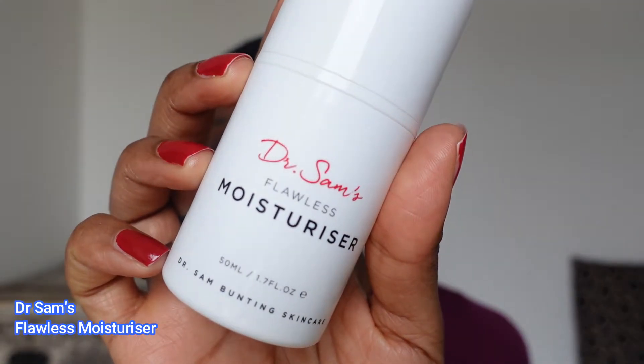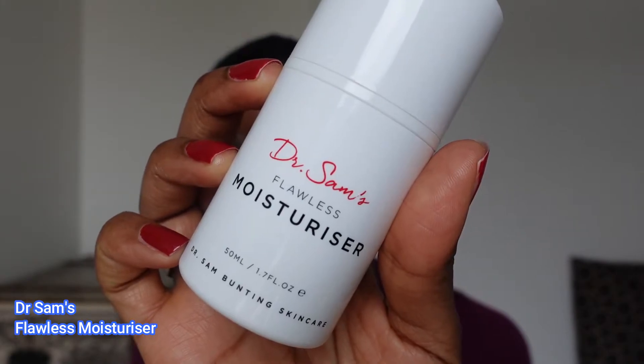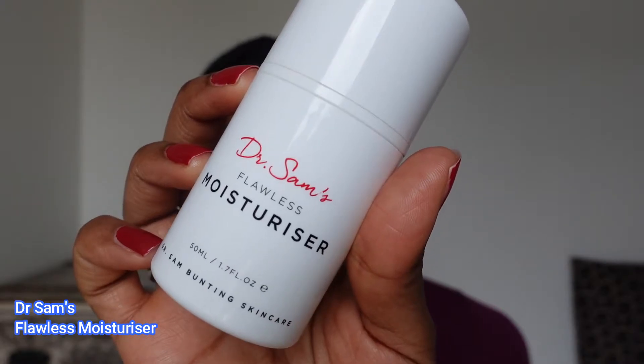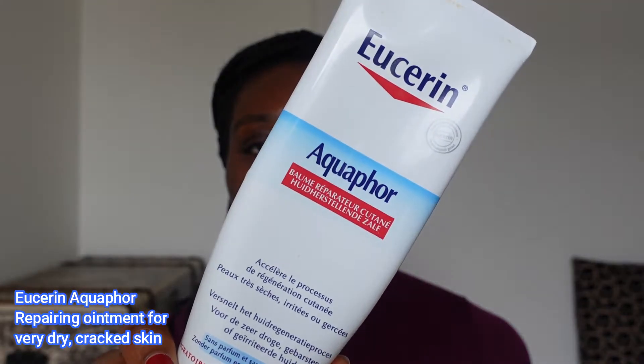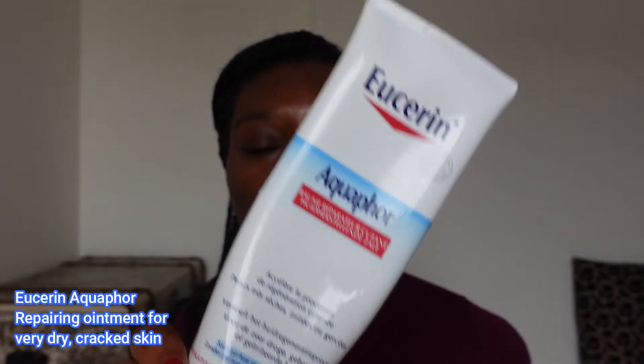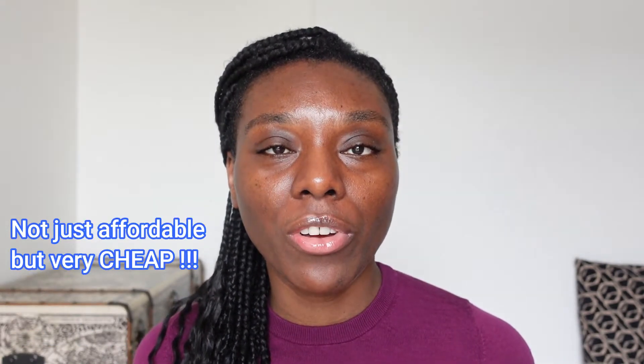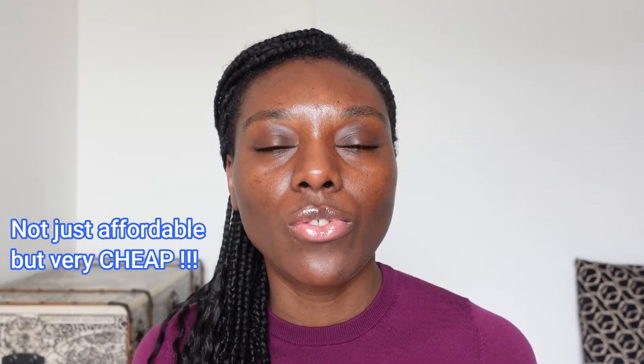I used the Dr. Sam's Flawless Moisturizer. I have oily skin so I used just a little bit of this moisturizer, then I applied a good amount of sunscreen. On my lips, because I have very dry lips, I used an ointment from the brand Eucerin which is Aquaphor. I've already talked about this product as well — it is the only affordable product that works on my very, very dry lips.